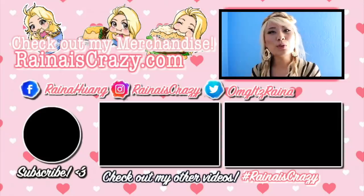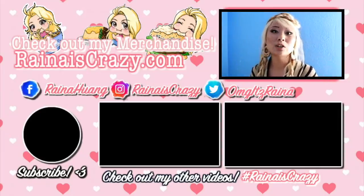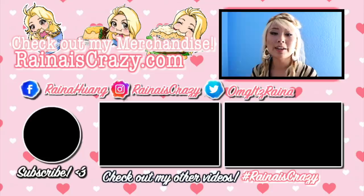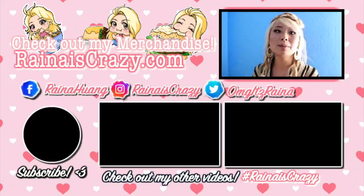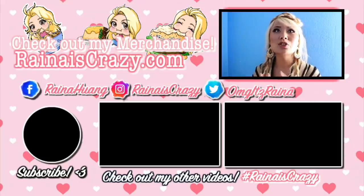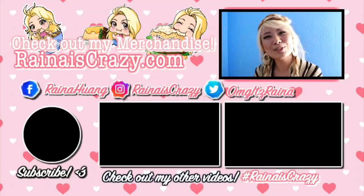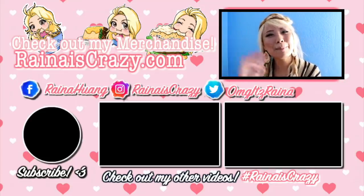Anyway, hope you guys enjoyed this video. If you did, please like and subscribe and I'll see you next time. Thank you so much for watching - make sure to check out my website for all my merchandise: I've got clothing, prints, and stickers. Check out my social media - my Facebook page where I do a lot of live streaming, my Instagram page where I do a lot of giveaways, and my Twitter page where I give shoutouts to where I might be so you can follow me on my journey. Check out my other videos and again make sure you subscribe. Thank you so much for watching guys, see you next time!